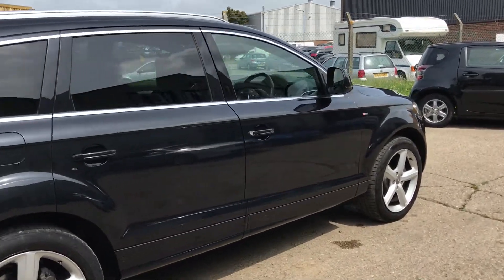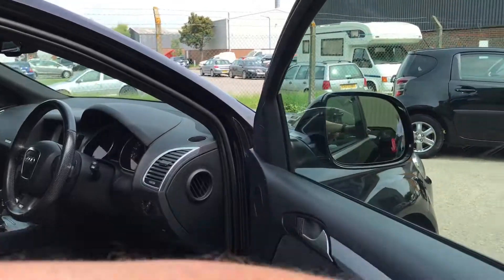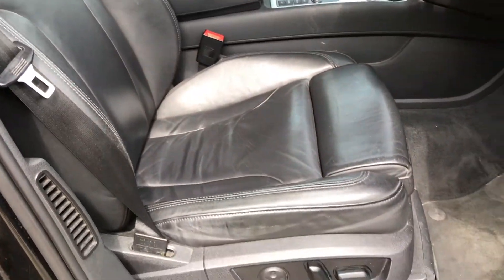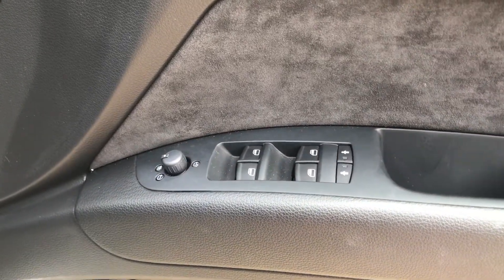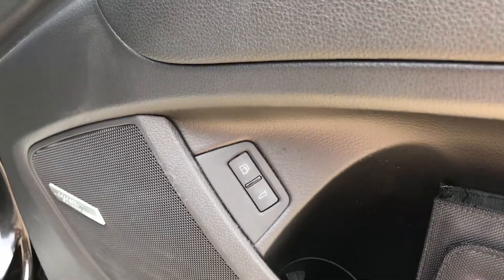Now let's have a look at the interior. We've got full black leather upholstery, electric heated front seats, electric door mirrors which are power folding, front and rear electric windows, a power tailgate button, and a Bose sound upgrade.